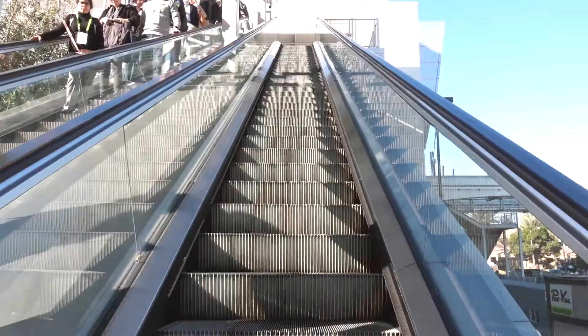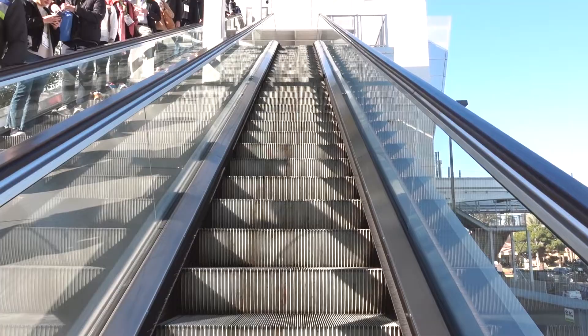Google were useless yesterday — they wouldn't help us at all. So I've decided today we'll ask Alexa. Alexa, can I have a banana? At CES, this is the best sight you can possibly see: an escalator. I'm sick of walking.